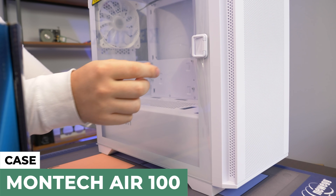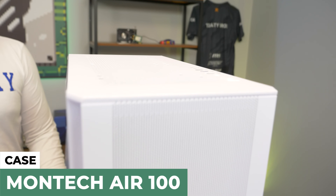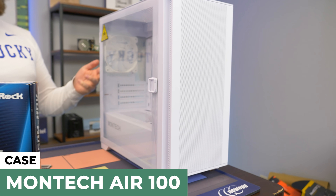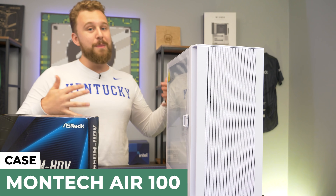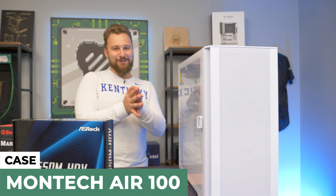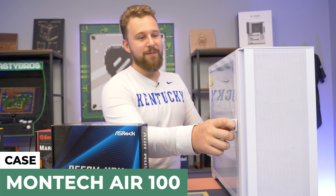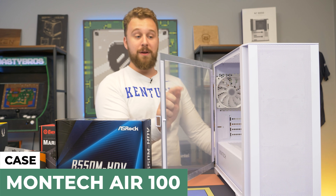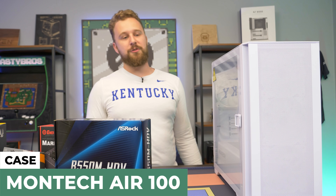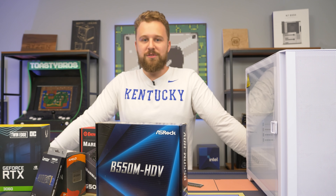Last but certainly not least, the case. This is the Montec Air One ARGB. This is a new case from Montec that they recently released — it's under $70 and comes with a bunch of RGB fans: looks like three in the front and one in the back. Montec has lied to us in the past about RGB, but I think this one actually is RGB. It has a nice little handle for opening up the side panel with tempered glass, and we've got the white version — it does also come in black. I'm excited to build this thing; let's just get right into it.